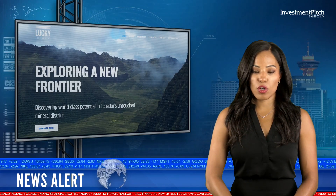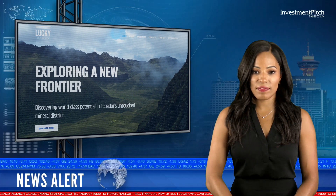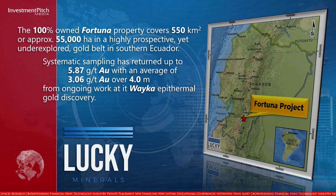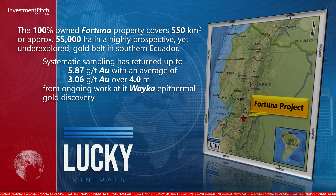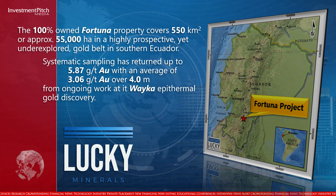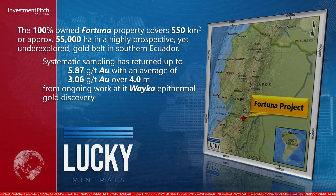The 100% owned Fortuna property covers 550 square kilometres, or approximately 55,000 hectares, in a highly prospective yet underexplored gold belt in southern Ecuador. Systematic sampling has returned up to 5.87 grams per tonne gold, with an average of 3.06 grams per tonne gold over 4 metres from ongoing work at the Weka epithermal gold discovery.